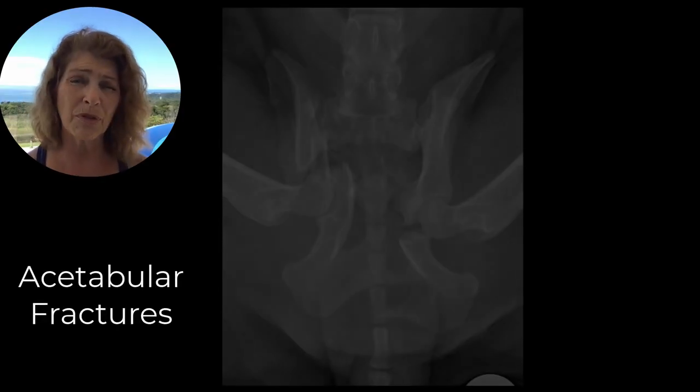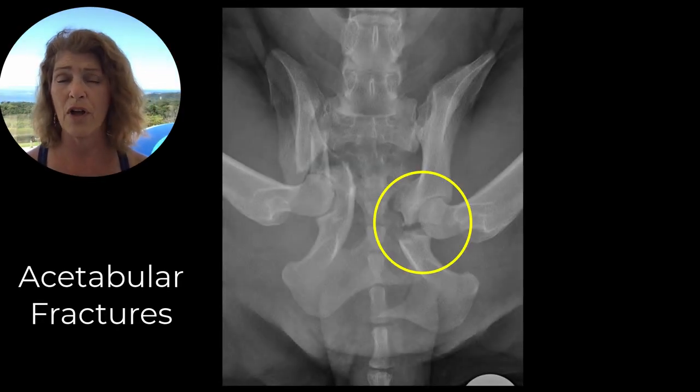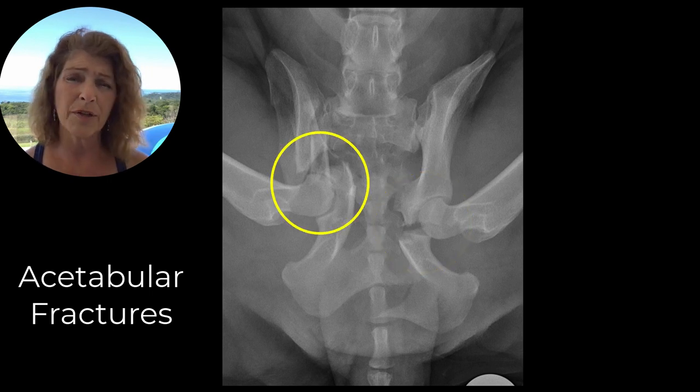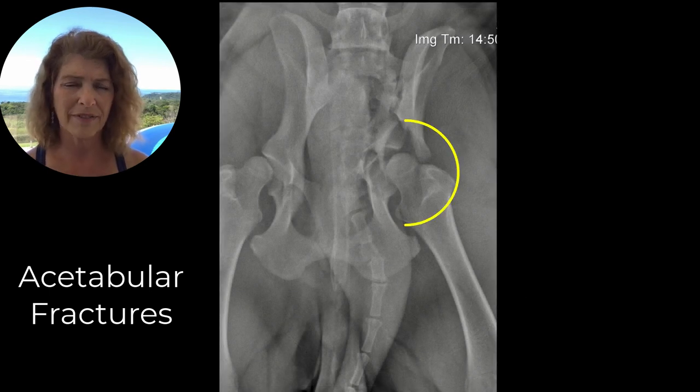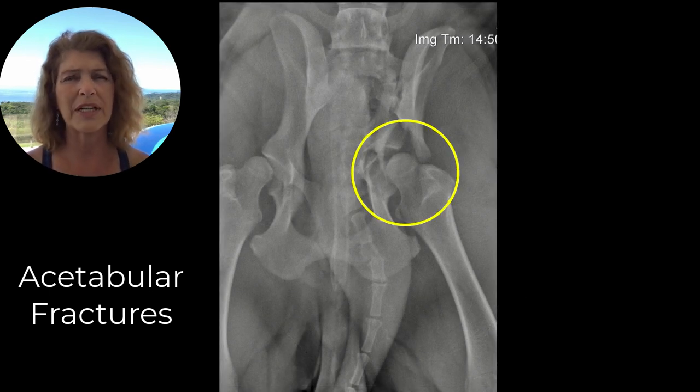The ones you need to be really cognizant may need more help are any acetabular fractures, or fractures involving the acetabulum, because that could make ambulation problematic later on for this patient, and those do tend to be painful.